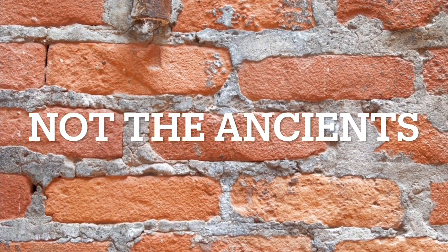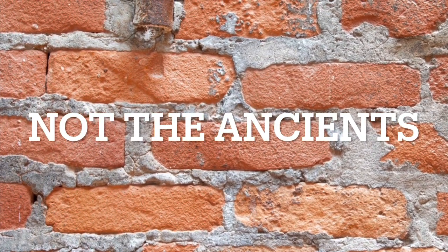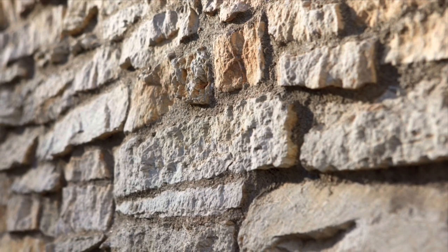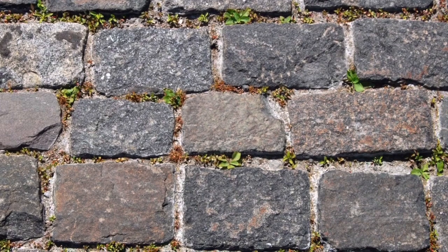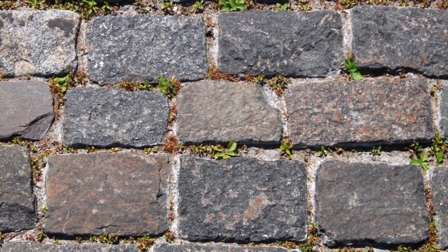Let's quickly talk about what isn't the work of the ancients. Any kind of brickwork? Not the ancients. Any small cut rock blocks? Definitely not the ancients. Any badly fitted blocks? Definitely not the ancients, unless it's inside a larger construction project and used as fill.